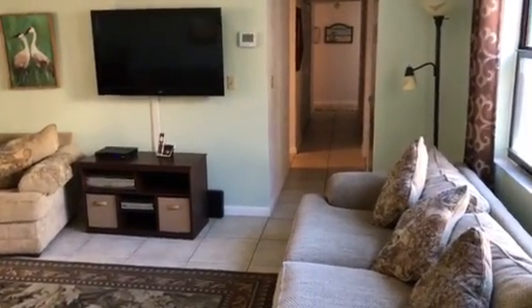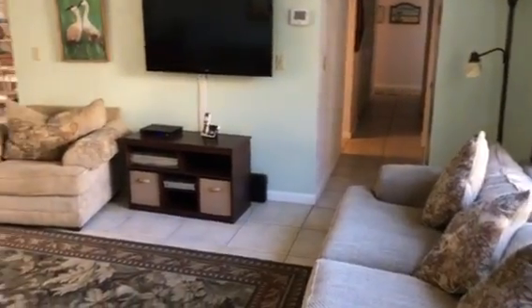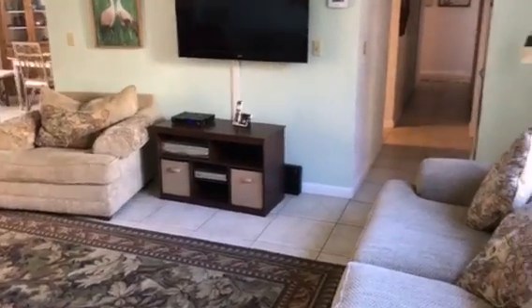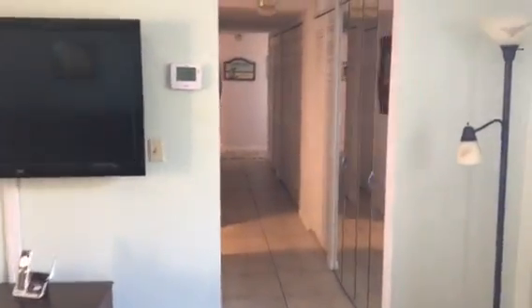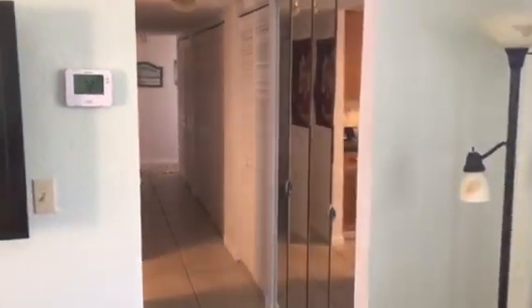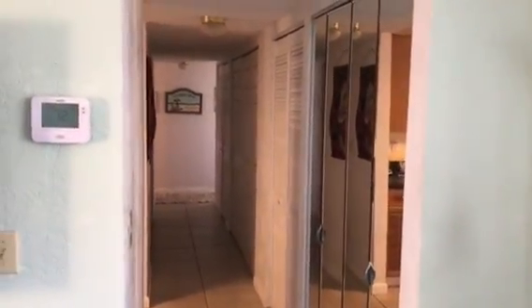We're taking this video for a buyer that's out of state. This condo is completely furnished. It is beachside Daytona Beach Shores. All the way down the hallway is all storage, and the AC unit is there also.